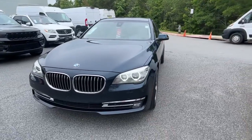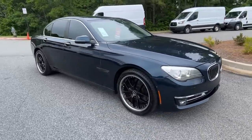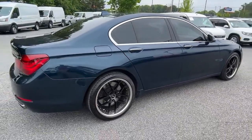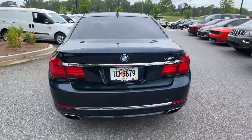You will be amazed by this 2013 BMW 7 Series. With less than 90,000 miles on the odometer, this vehicle provides excellent value. Treat yourself to a test drive today. Our staff will toss you the keys and give you an outstanding customer experience.